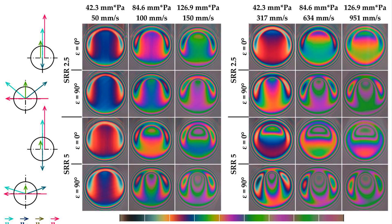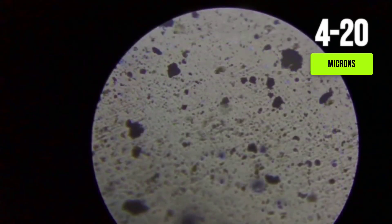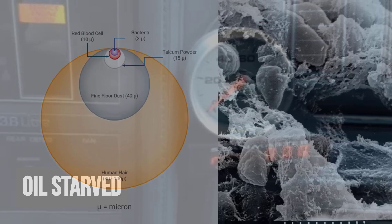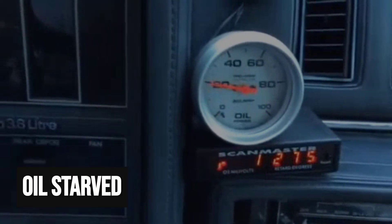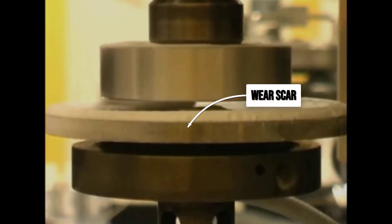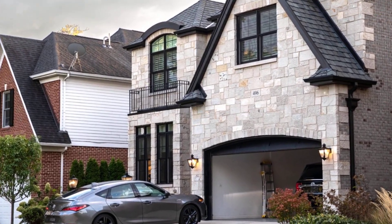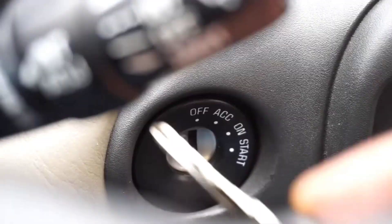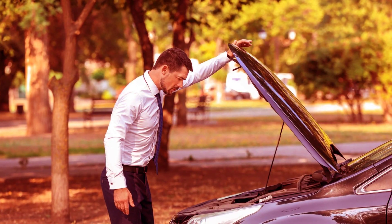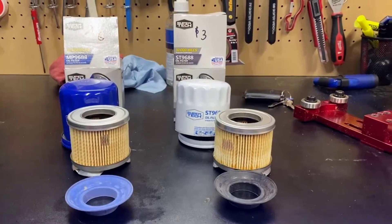The numbers are stark: the oil film protecting most engine parts is just 5 to 20 microns thick, and particles from 4 to 20 microns are exactly the size that slip through when a filter fails. It is during those first minutes after startup — before the system reaches full pressure and temperature — that those particles do their worst work. For engines that see lots of short trips or sit for days between drives, the risk climbs even higher. It is a daily hazard nearly every driver faces, but almost no one sees coming until it is too late.